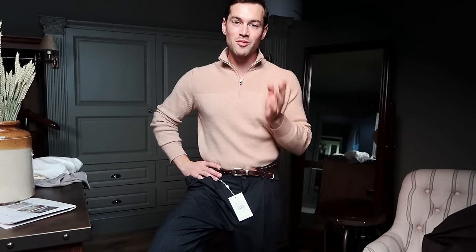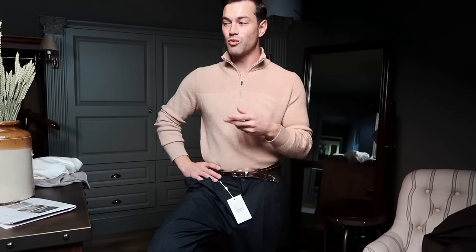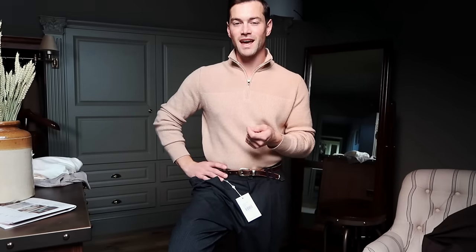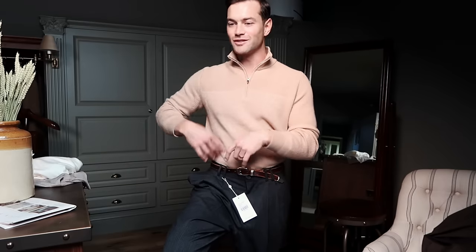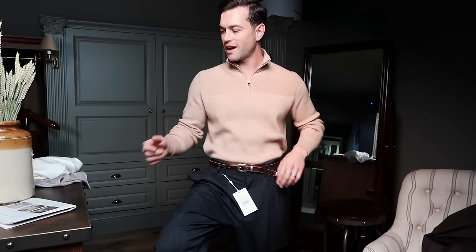I've also ordered a couple more pairs of brown socks from Turnbull & Asser. I've realised I wear quite a lot of brown shoes — in particular brown loafers — and it's important to have socks that complement your shoes. I had two pairs of brown socks and the circulation going through the wash just wasn't there, so I purchased two more pairs.